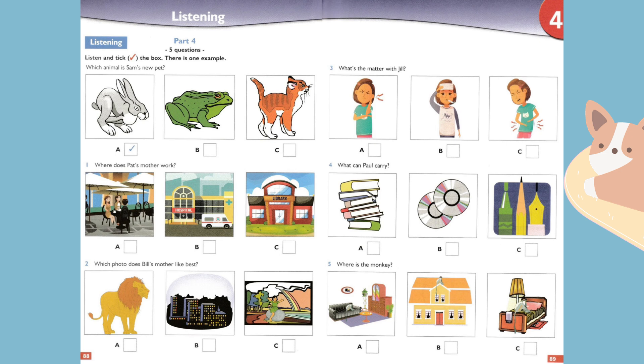Part four. Look at the pictures. Listen and look. There is one example. Which animal is Sam's new pet? I have a new pet. Is it a frog? No, it isn't. I wanted a kitten, but I got a rabbit. Do you like it? Yes, it's a good pet. Can you see the tick? Now you listen and tick the box.